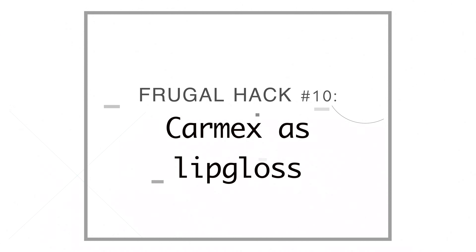Number ten, I use Carmex instead of lipstick. Sometimes I do wear lipstick in my videos, but every day I wear Carmex on my lips. I have naturally dry lips and it keeps them super healthy.